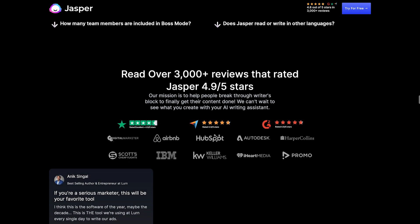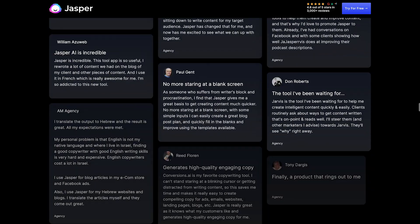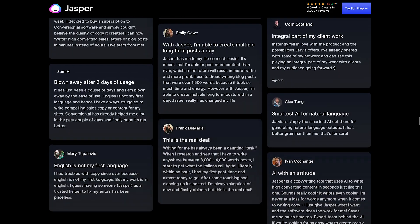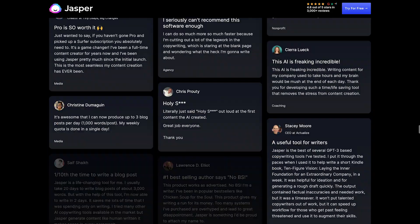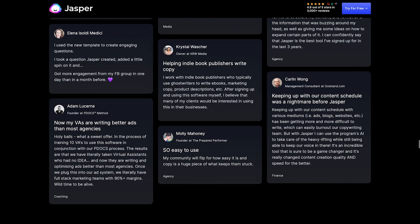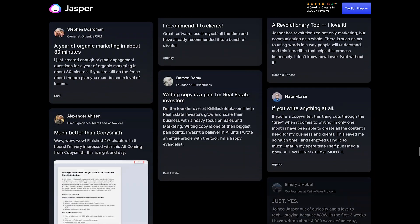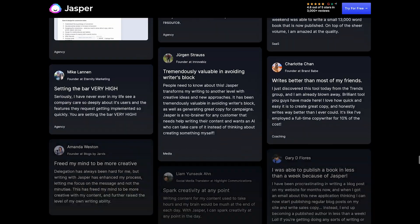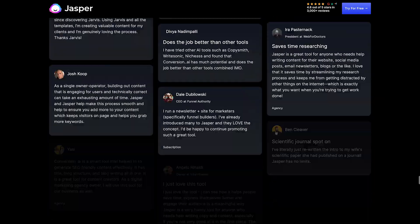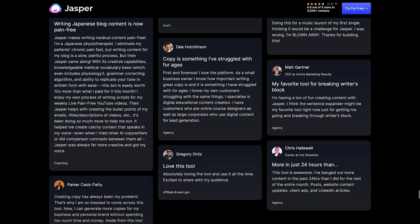Jasper can be deployed on-premises, in the cloud, or on edge devices, and it supports a variety of languages and channels. It is a powerful tool for businesses and organizations looking to provide personalized and efficient customer service experiences through conversational AI, enabling users to build and deploy solutions quickly and easily without requiring extensive technical knowledge or resources.